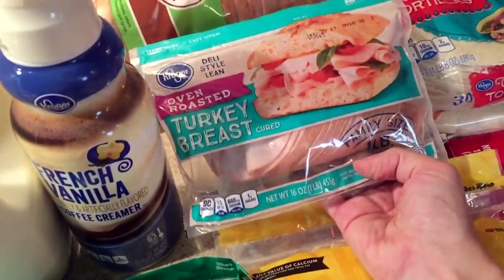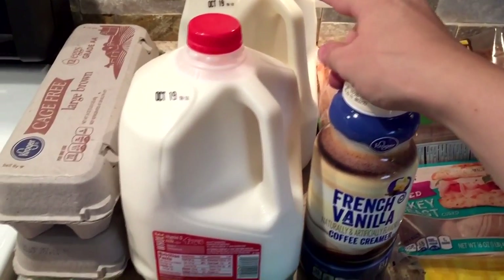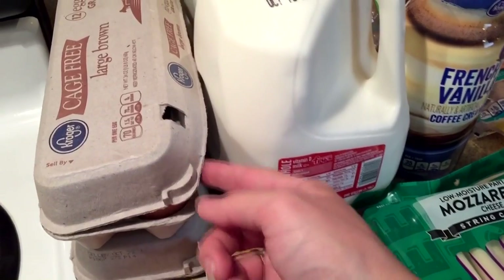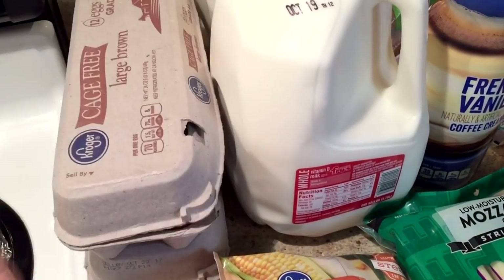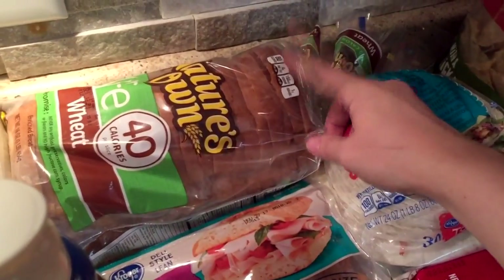I got a package of bacon, one pound of oven roasted turkey breast, some French vanilla creamer, and two gallons of milk. I got two dozen cage-free brown eggs — these were on sale and I also had a coupon. Nature's Own Life wheat bread I had a coupon for as well.